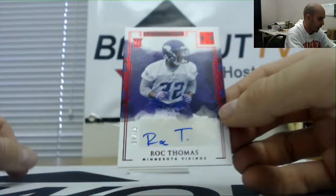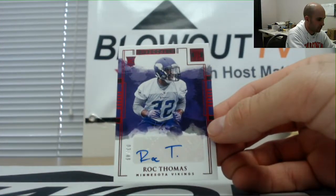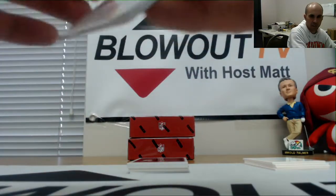Vikings — Rock Thomas numbered three of 49. Rookie signatures goes to Jay.